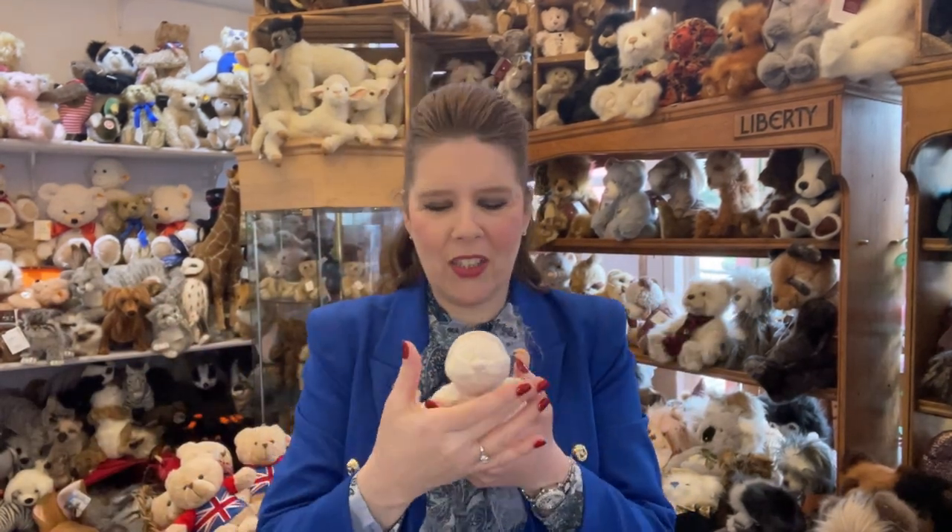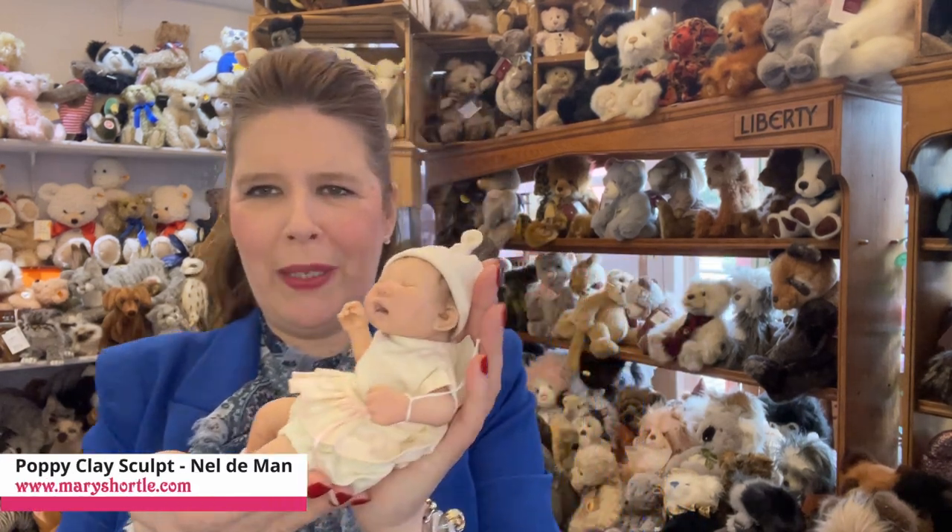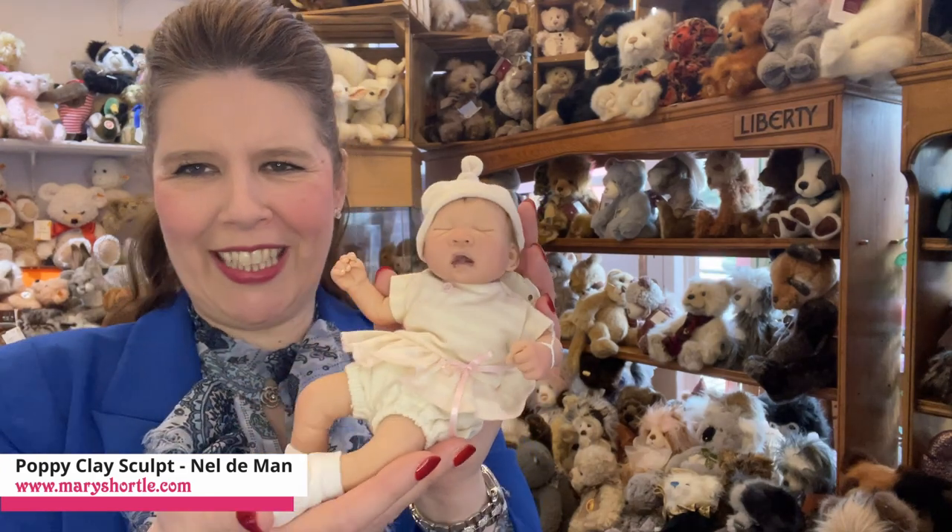It was lovely to receive in the package some sweet open-eye babies, but we also love the tender look of the sleepy babies too. How gorgeous is that one?